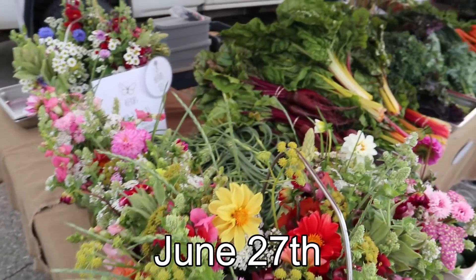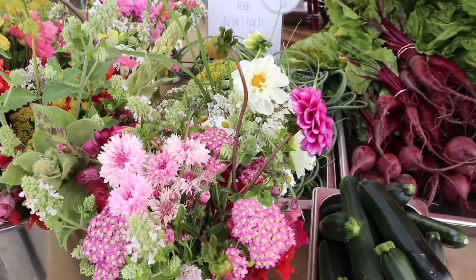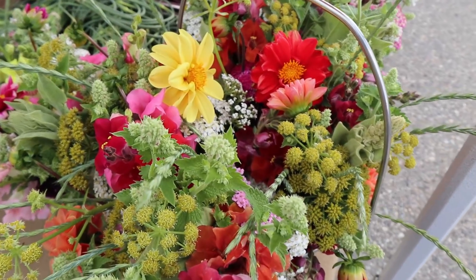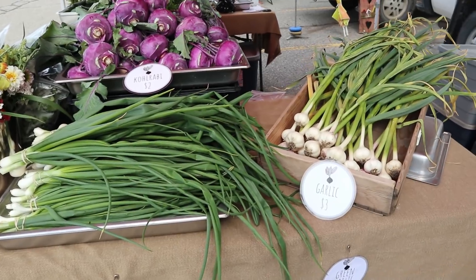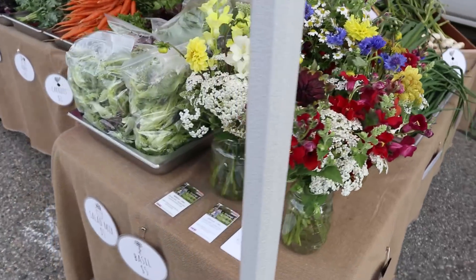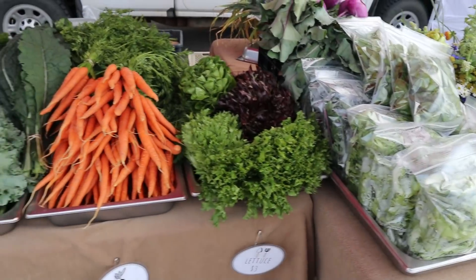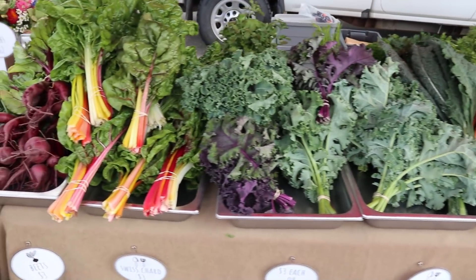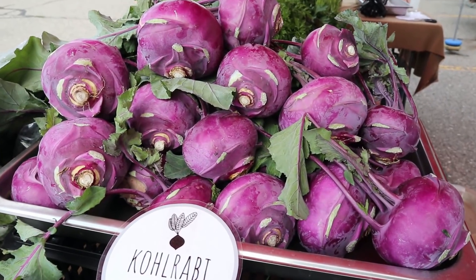First up: June 27th, our third market of the year. We had spring flowers, mostly perennials and scavenged flowers from around the property. We pulled some early garlic for something to sell. Salad mix is a lot of labor but it drives sales, and we went to this market with a lot of it. Our mokum carrots looked perfect, there was lots of color, and our purple kohlrabi got lots of attention.